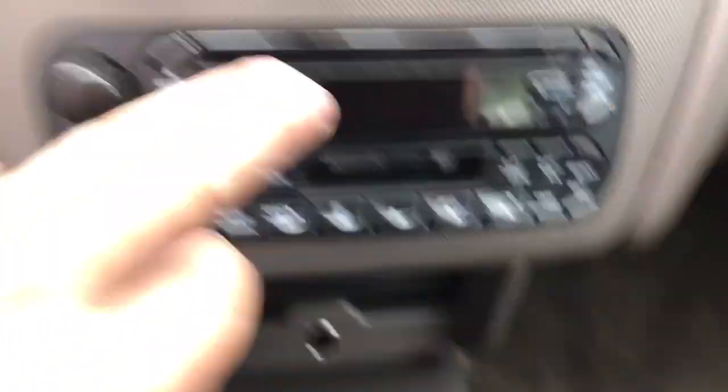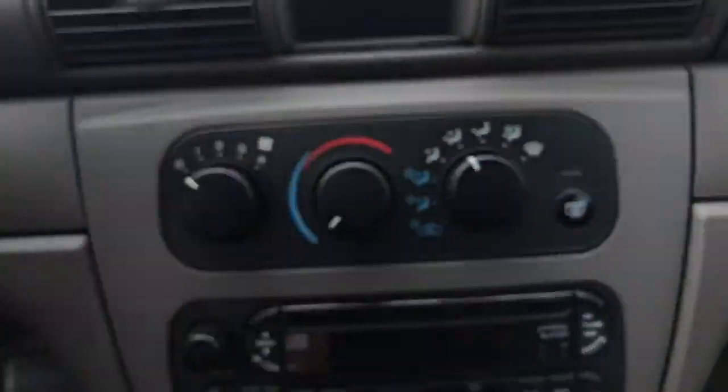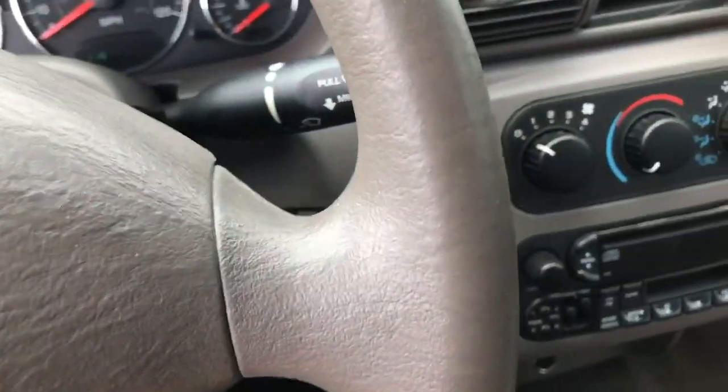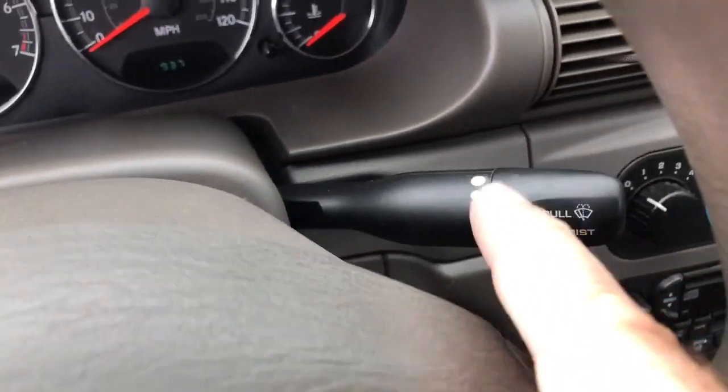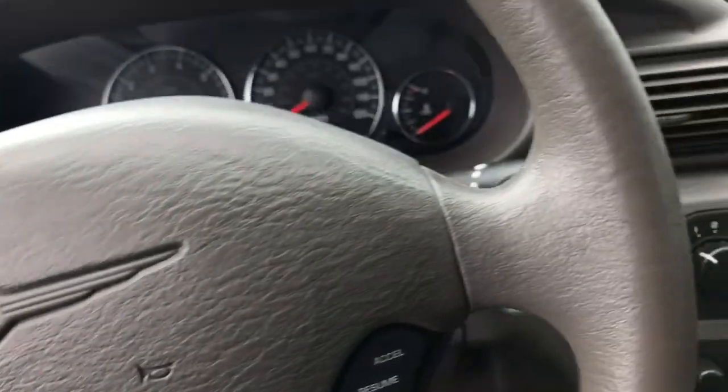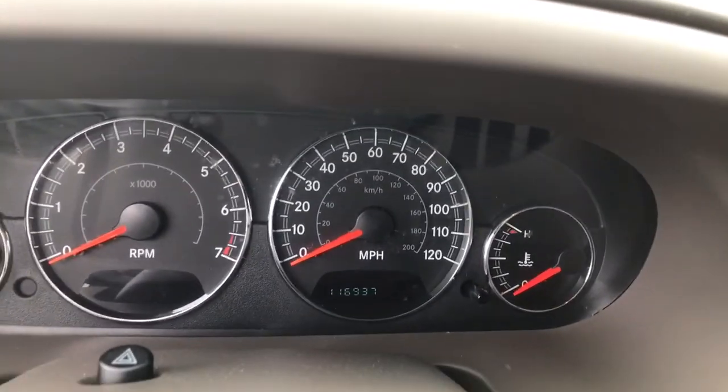Got your emergency brake here. You've got a charger underneath. Radio, CD player, air controls. Cruise control here on the steering wheel. Your wiper controls. Headlight controls. And 116,000 miles.